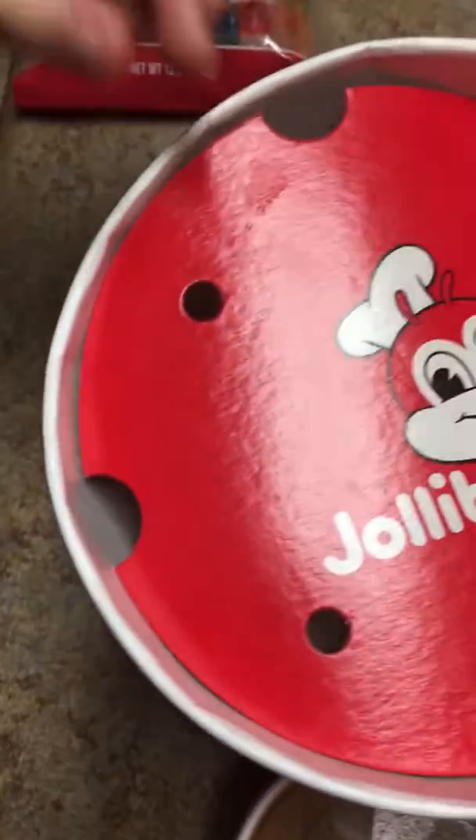Okay guys, welcome back to another video. Before we get started, make sure to like, subscribe, and hit the notification bell. Today I'm gonna review some food items that my sister gave me. Let's start with Jollibee.